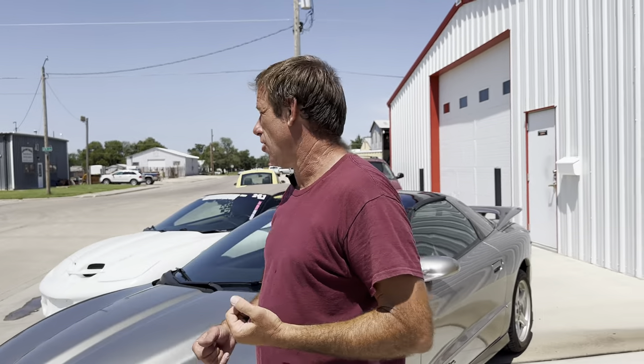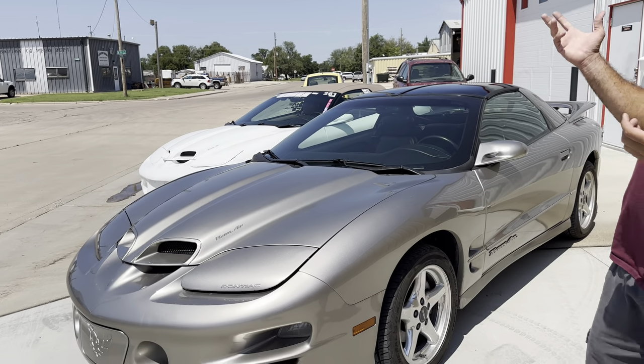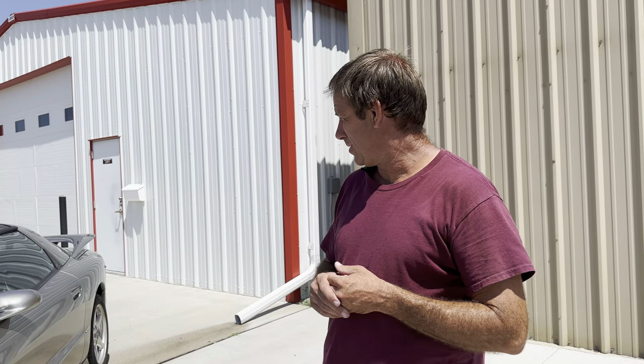To me, being an F-body guy, I just always thought Pontiac knocked it out of the park with this last generation of the Trans Am. So there you have it — the new addition to the fleet, parked next to the one we picked up a couple years ago. You can tell by the stickers we've been running that car pretty hard at Rocky Mountain Race Week, having a lot of fun. We added the 01 coupe in pewter to go with the white 02 convertible in the collection.